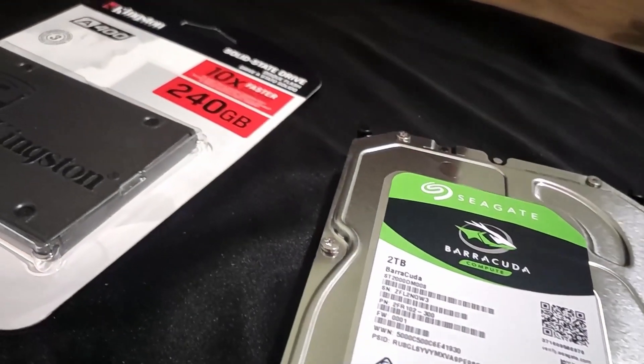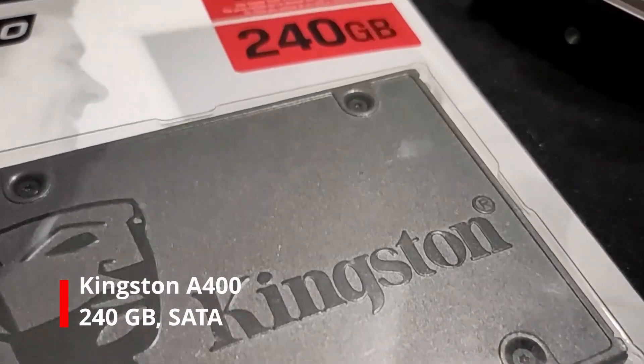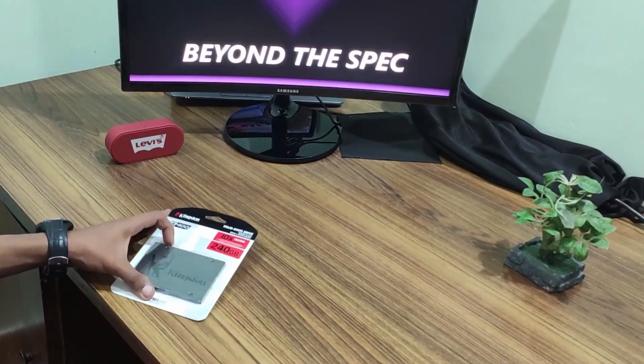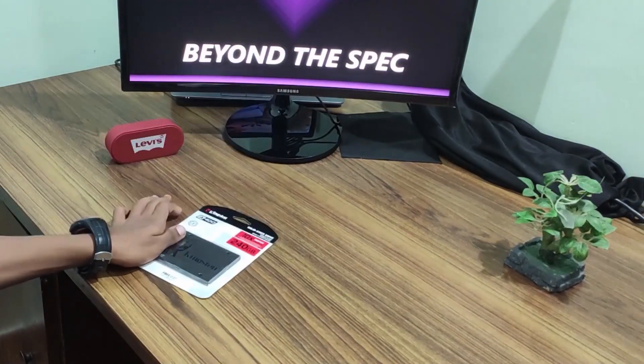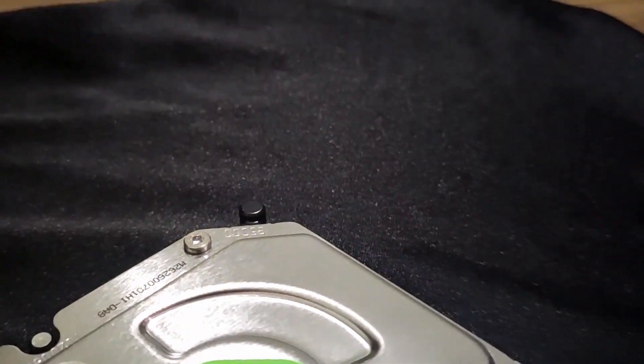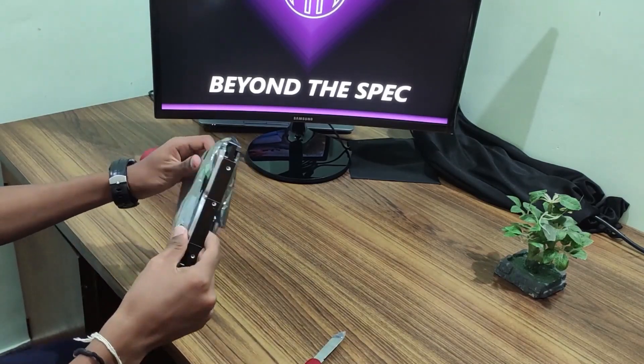Storage is managed by a pair of SSD and HDD. The OS is installed on the SSD to reduce boot times and improve the overall responsiveness of the system. Mass storage is handled by a Seagate Barracuda hard drive with 2TB of storage running at 7200RPM, and secondary software is sorted on the hard drive.